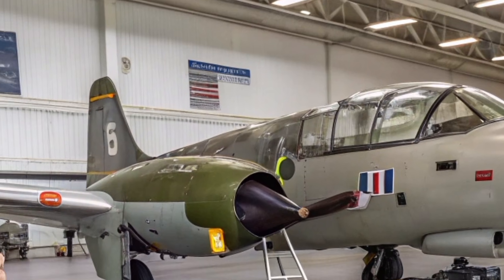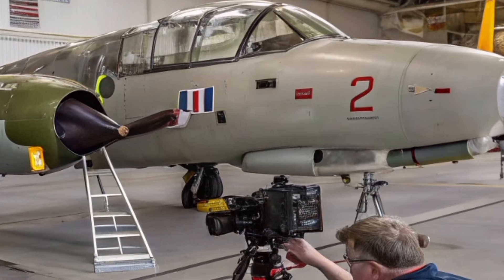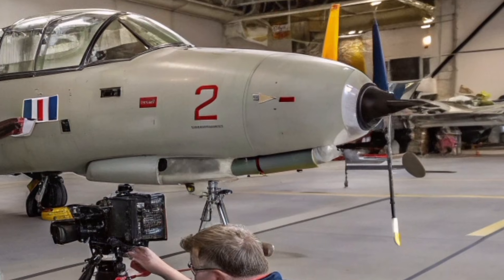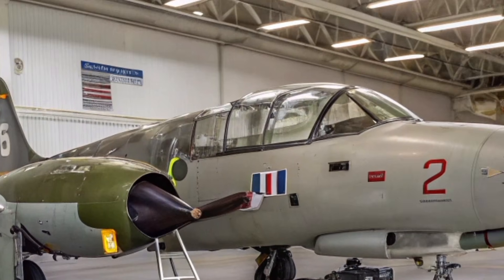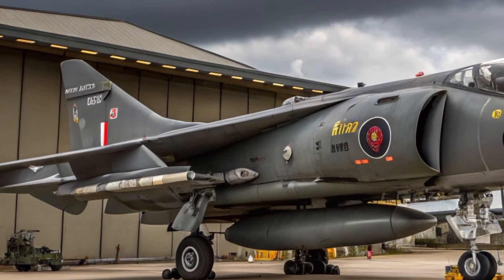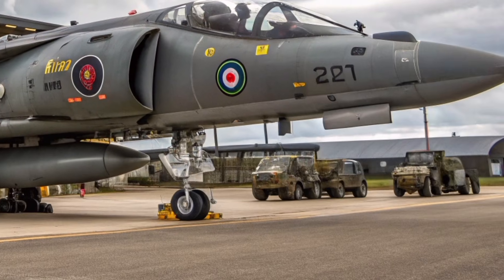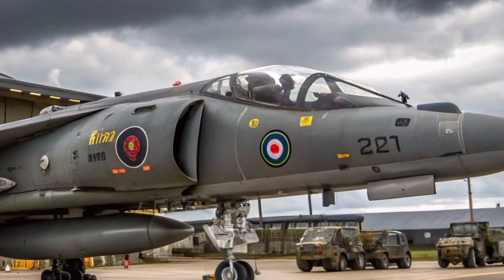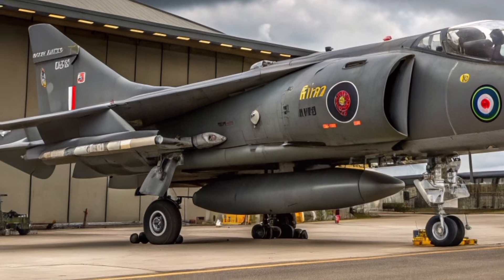In 2027, aviation enthusiasts gather at UK airshows such as RAF Cosford and RIAT to see the Harrier up close. Restored GR3 airframes draw huge crowds, the distinctive high-mounted intakes and Pegasus engine nozzles reminding visitors of a time when Britain led the world in experimental, bold aviation ideas. As engines spool up and the aircraft hovers above the runway, people still feel the vibration through the ground — the iconic roar that signals the Harrier's defiance of gravity.